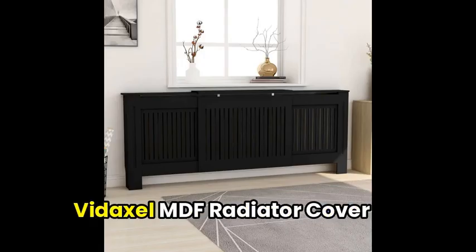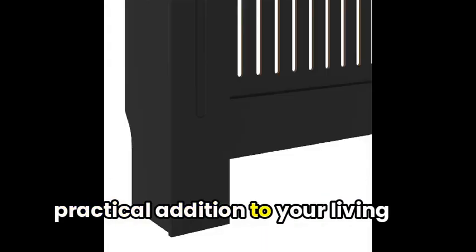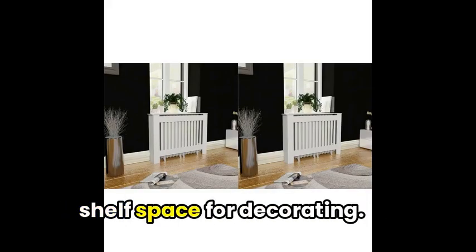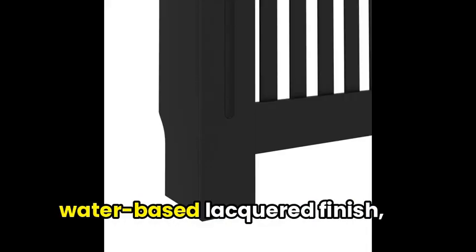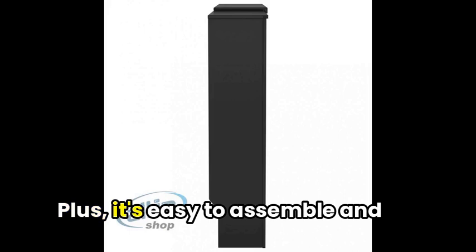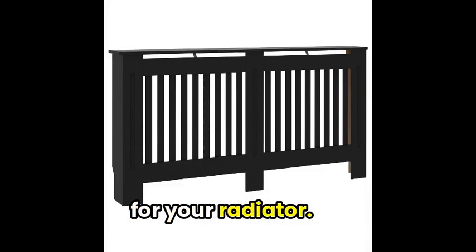To begin, say hello to the Vidaxil MDF radiator cover Black 80.7, a stylish and practical addition to your living room. It not only adds an elegant touch to your radiator, but also provides you with some extra shelf space for decorating. Made of sturdy MDF with a water-based lacquered finish, this radiator cover boasts a modern and subtle design that complements any space. Plus, it's easy to assemble and has an adjustable length setting, making it a perfect fit for your radiator.